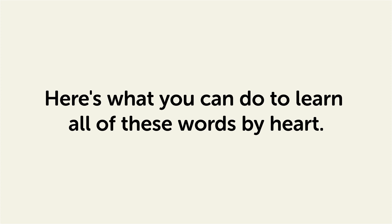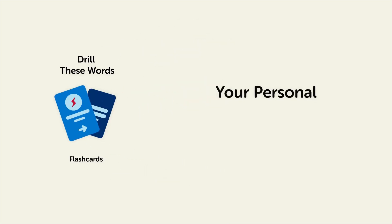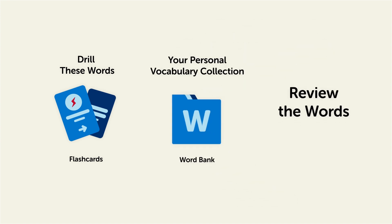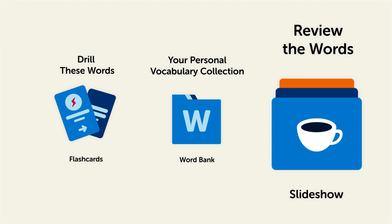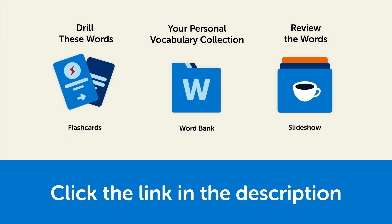Remember, here's what you can do to learn all of these words by heart. Drill these words with our spaced repetition flashcards, which will help cement these words into your long-term memory. Save them to the word bank — your personal vocabulary collection where you can print out your own study sheets — or review the words with our looped vocabulary slideshow and play it until you know all of the words. Click the link in the description right now and sign up for your free lifetime account to get these lessons and study tools.